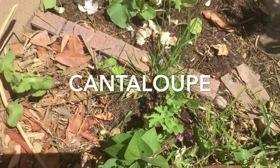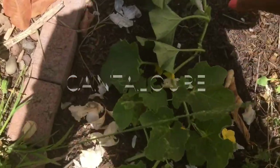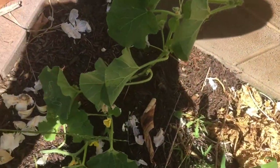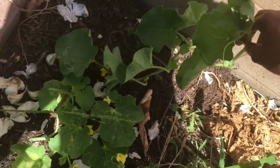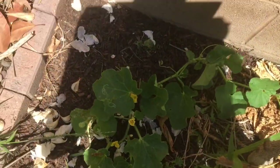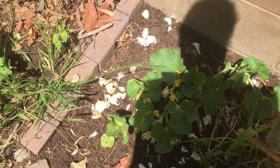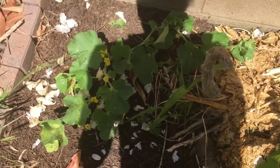Next to it is my sole cantaloupe. Sometimes I think I have cucumber and later on I find I have a cantaloupe, but it's doing really good. It's got its female flowers, and as soon as it feels up to it, I know I'll have a good amount of cantaloupe.